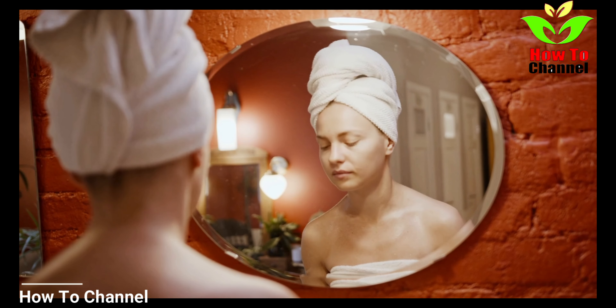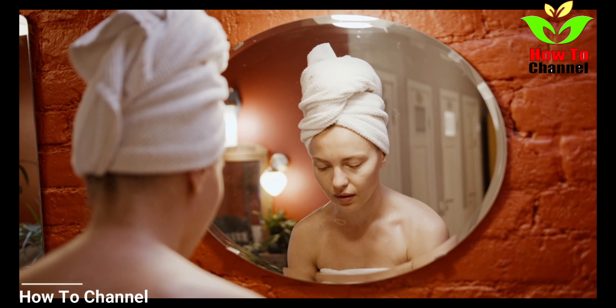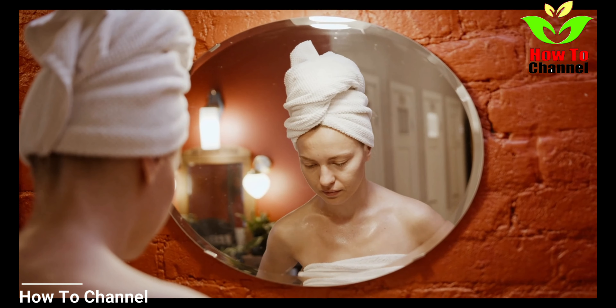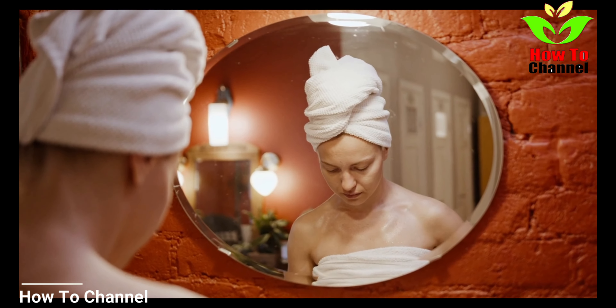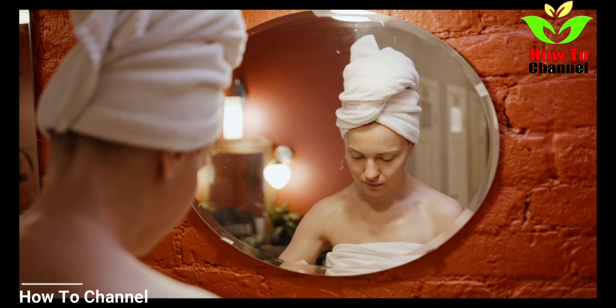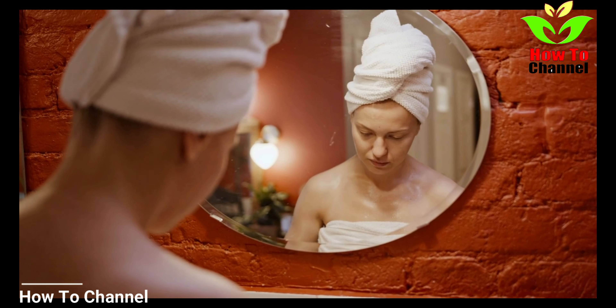If you have dry skin, potatoes will help give you that smooth skin feeling in minutes, and can also remove dead skin cells on the face. This mask is considered an effective anti-aging beauty treatment to ward off wrinkles.